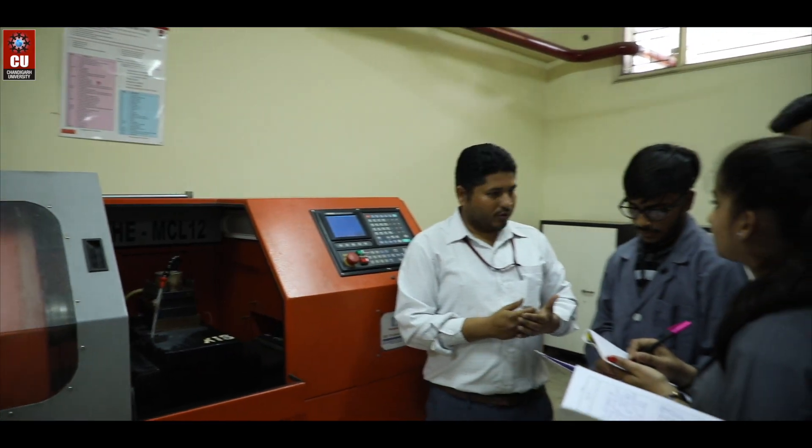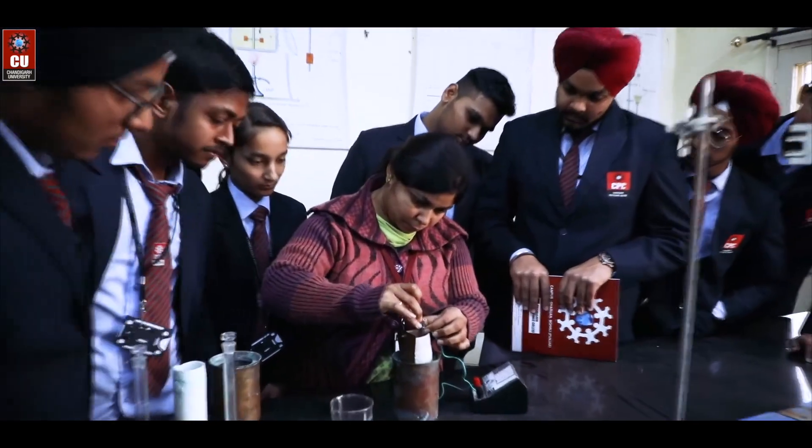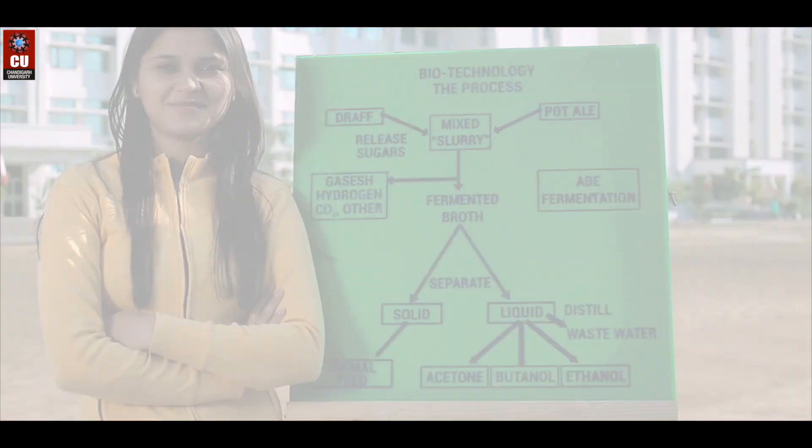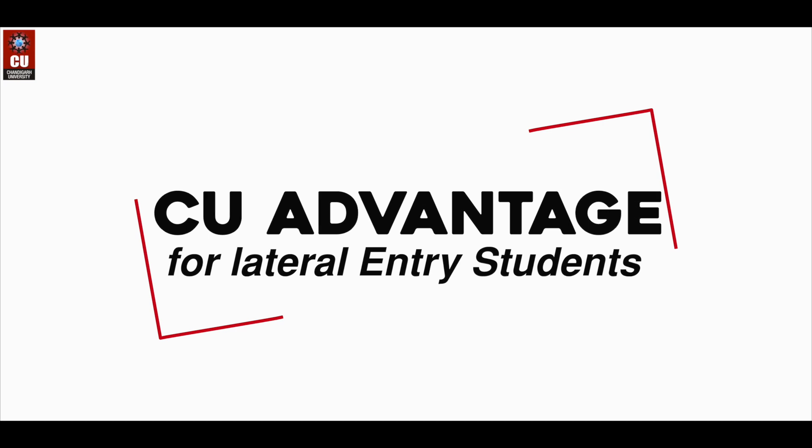Learn from the experienced faculty and industry leaders to enhance your educational experience. Now, let's talk about a few advantages that you will be facilitated with as a CU Lateral Entry student.